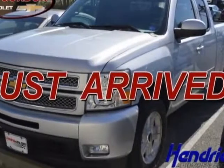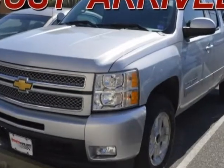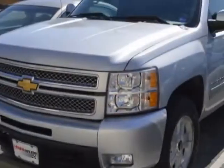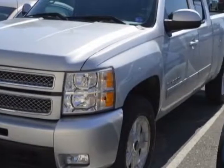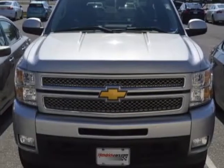Come take a look at the certified pre-owned 2013 Chevrolet Silverado 1500. Carfax has certified the Silverado 1500 as having one owner. This Silverado 1500 has just under 56,000 miles. For your protection, a warranty is available for this vehicle.